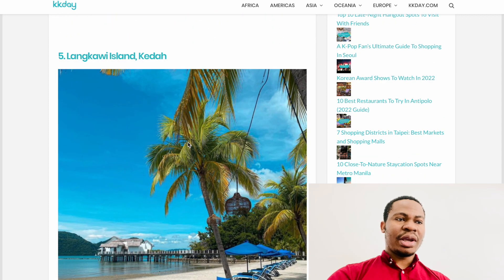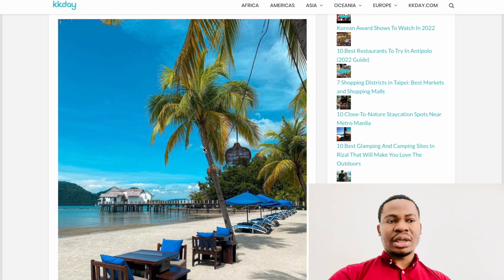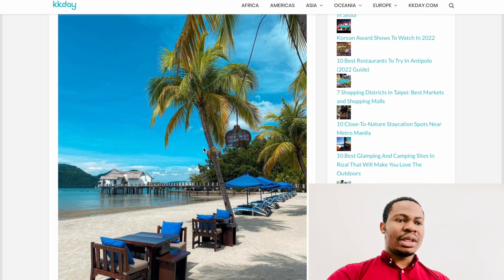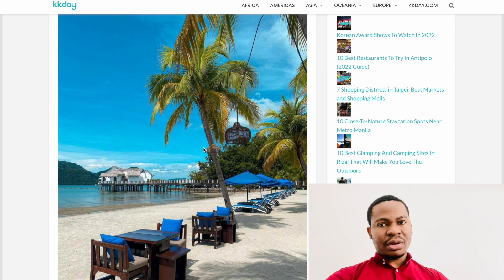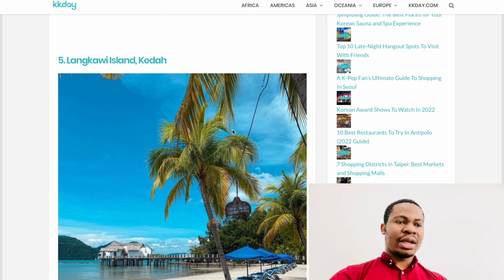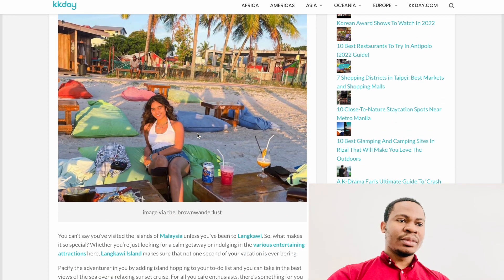Number five is Langkawi Island — it's very popular and a lot of people go there. It's in Kedah, a different state from the capital city. It's a very popular place visited especially by tourists coming to Malaysia. I've had some people say it's becoming less fun, but apart from the island itself there are different things you can do in Langkawi, so it's still worth visiting as a popular tourist destination.